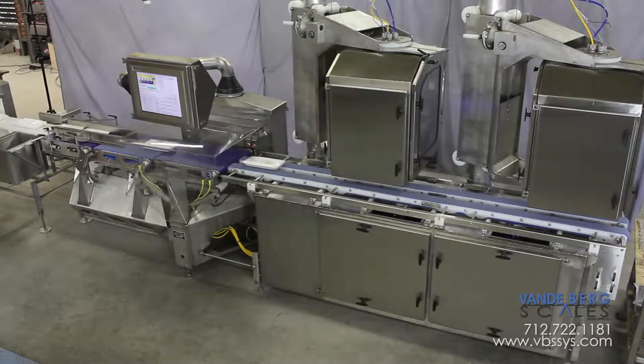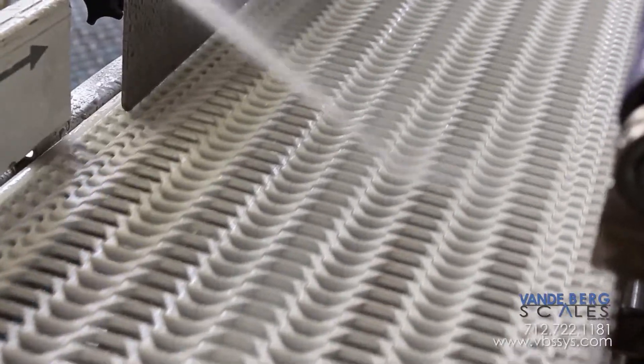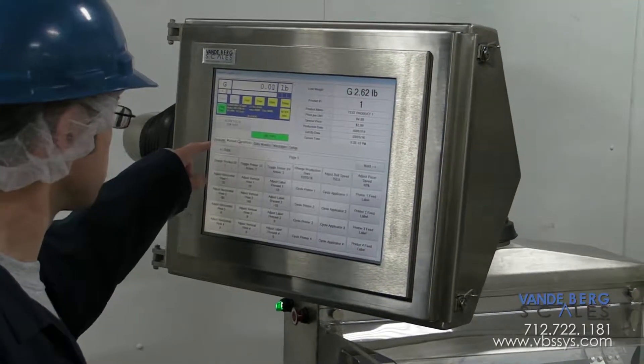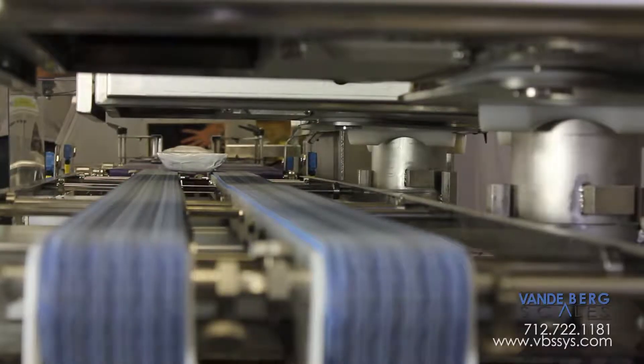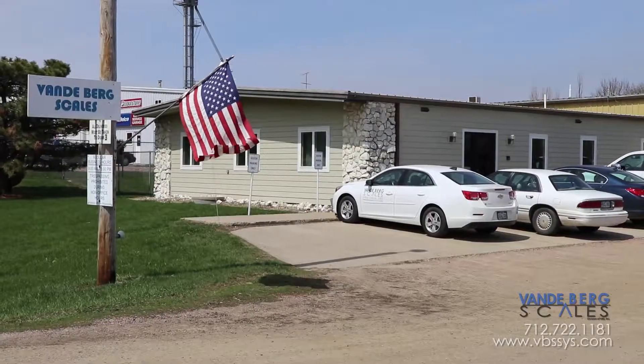Vandenberg Scales is proud to introduce the industry's first robust, heavy-duty, wash-down rated, easy-to-operate, easy-to-maintain, cost-effective-to-own, simple, automatic, high-speed, in-motion way price labeling system.